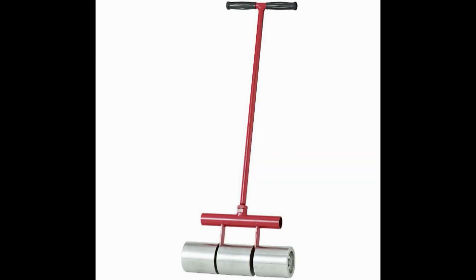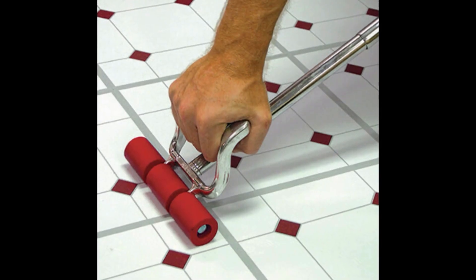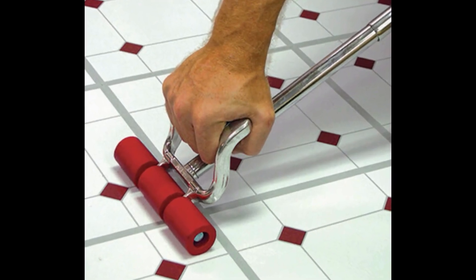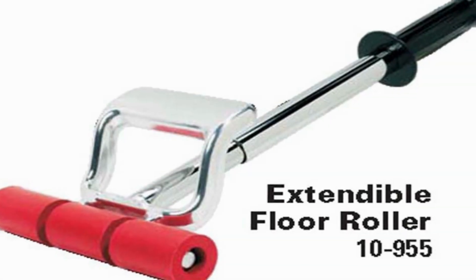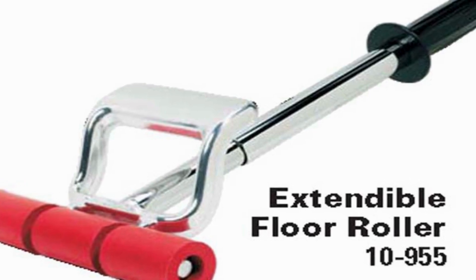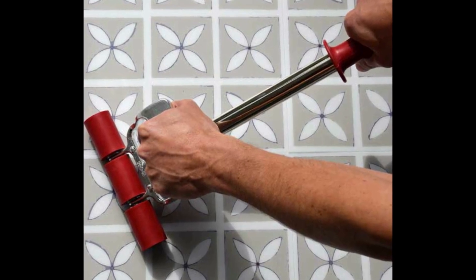The precisely engineered weight distribution enhances the effectiveness of the rollers, ensuring even pressure and eliminating air pockets beneath the flooring. Ideal for carpet, vinyl, or linoleum installations, Roberts Floor Rollers are essential for achieving professional-grade results, making them a trusted choice among flooring contractors and DIY enthusiasts.